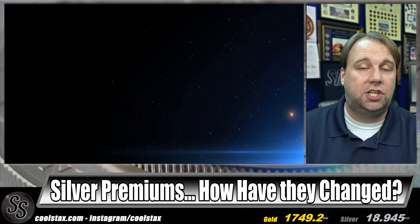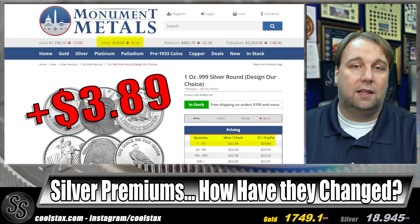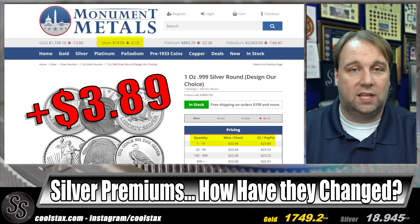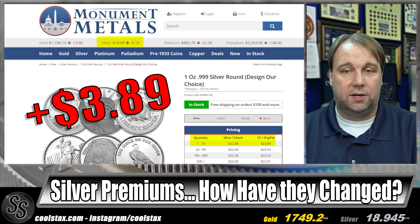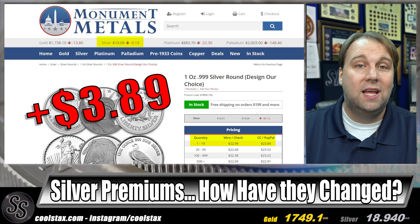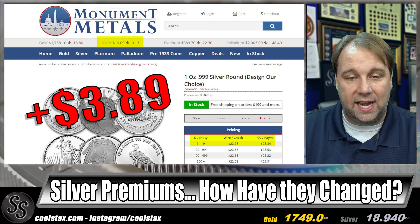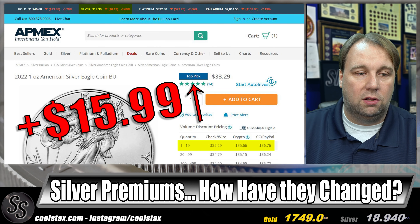Our cheapest is actually a newcomer to this series — Monument Metals — added thanks to viewer comments recommending them for great deals. Monument Metals comes in as the cheapest of the six retailers I looked at this month for generic silver rounds at $3.89 over spot, check and wire price, for one-to-19 ounces.